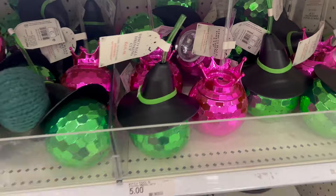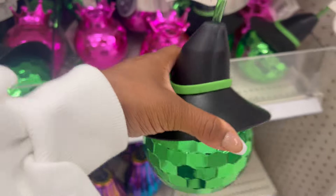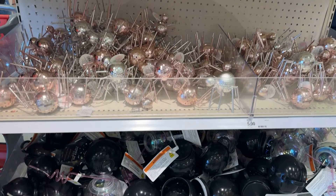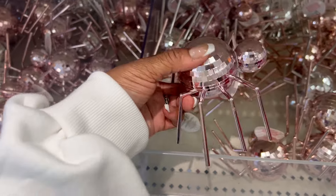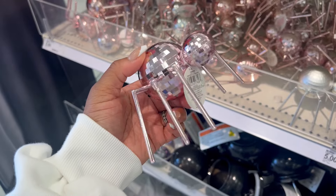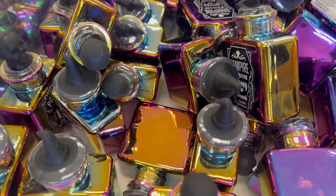These little disco ball witch hats are super adorable — it's definitely giving Wicked vibes especially with the crown and the witch hat. I really love this cauldron too, and these are actually spiders, which I didn't realize until I picked them up. They're perfect for decorating a desk or even the foyer, especially if you add a bunch together — it will really make the house stand out.